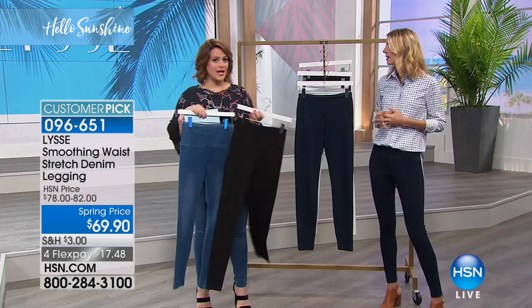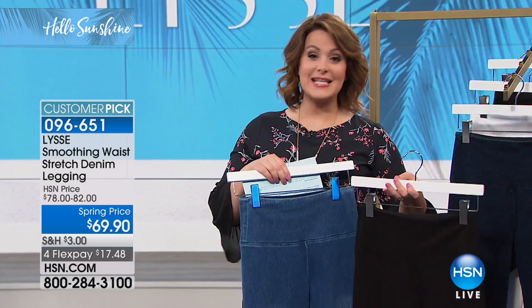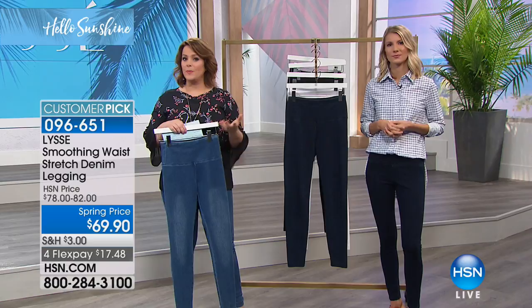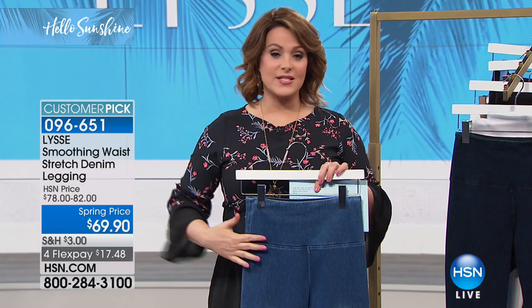What makes them different is that waistband and the luxe fabrications — everything Lissé does is all about fit, fabric, performance, and fashion. That is how they build every single product, and that's why it's such a phenomenon nationally. Lissé is presented in high-end department stores and became very popular very quickly. Now here at HSN, you get to bring it home and pay it off over time with FlexPay. If you love leggings and you love denim, this is the answer — it's the best of both worlds.